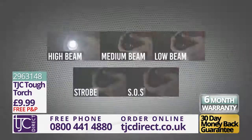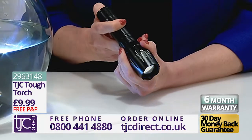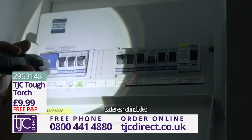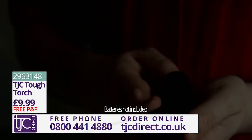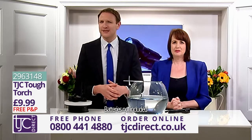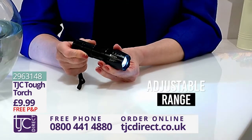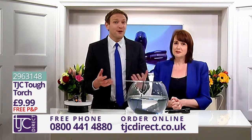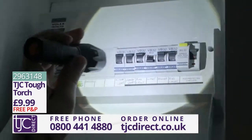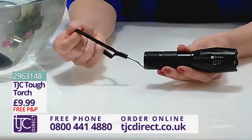The Tough Torch has five dynamic modes. These include high, medium and low beam, as well as strobe and SOS modes, meaning it will give you a helping hand when you need it most. It's ideal for home, in the car or for any emergencies. This amazing device only requires three AAA batteries to power this 1000 lumen torch. It also comes with an adjustable focus range, perfect for long range lighting as well as those tricky jobs in the garage. Whether it's a fiddly issue during a power cut or you need a spotlight or flashlight during an emergency, this torch can provide what you need. And it even comes with a handy wrist strap too.